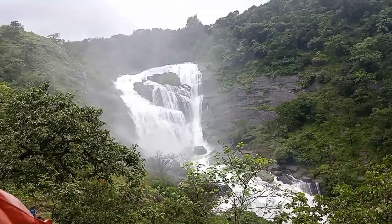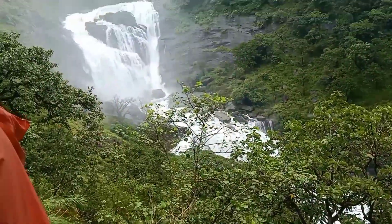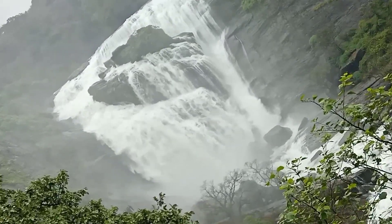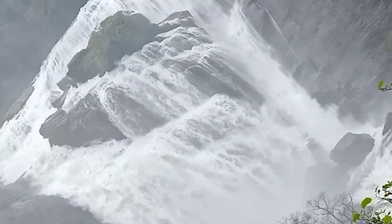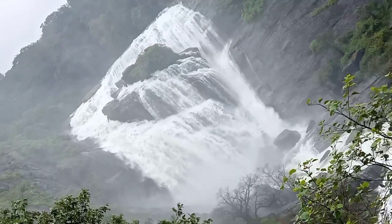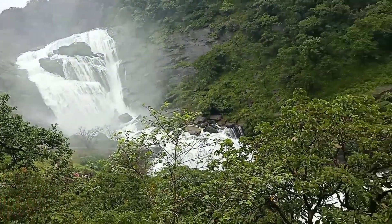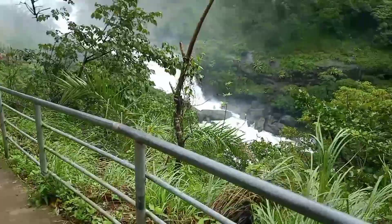We can see the waterfall clearly now as you can see. We are almost down near to the waterfall but still have a way to go before reaching it. Let's move on.